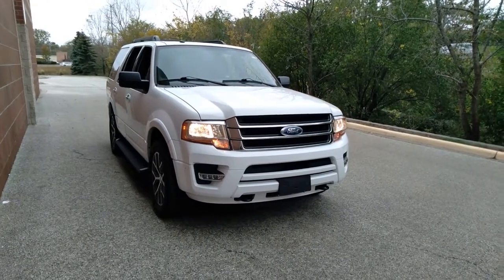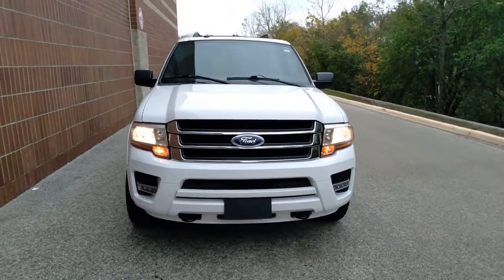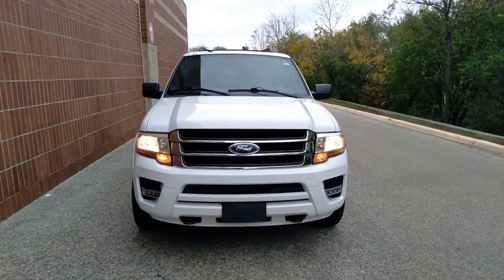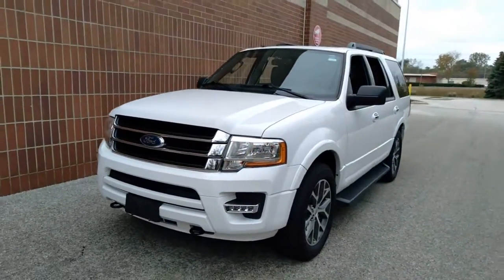Enjoy the view of this 2017 Ford Expedition. With less than 60,000 miles on the odometer, this vehicle provides excellent value. Approach every adventure from a position of strength in this bold and versatile Expedition.